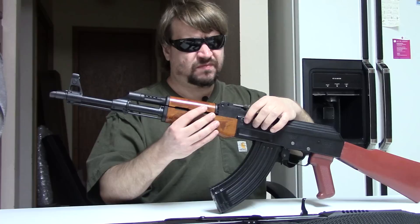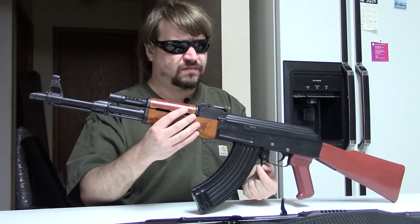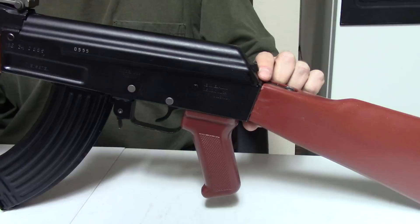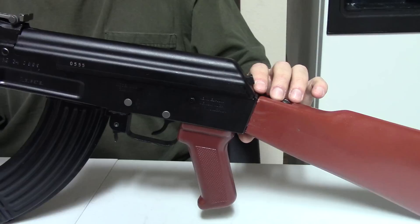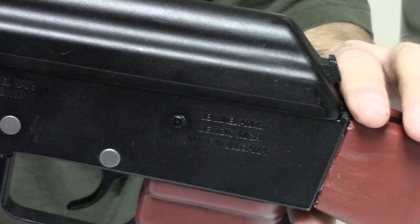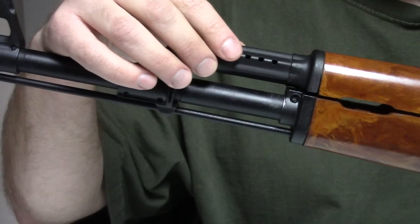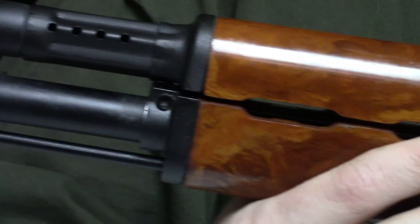They also started to introduce some stamped parts, such as the mag catch. They introduced some later features like the take-down button with the little lip on top. And they went from a blued finish to a paint-over phosphate. But they still retained the smooth top cover, the vented gas tube, and the front sling swivel position. So it was an interesting hybrid of AK and AKM.